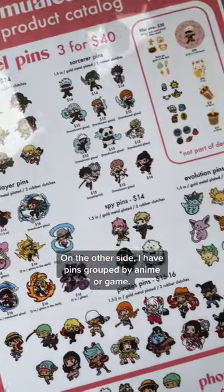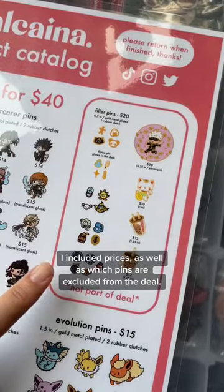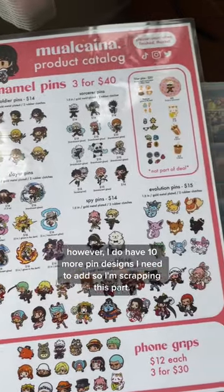On the other side I have pins grouped by anime or game. I included prices as well as which pins are excluded from the deal. I have phone grips listed below; however, I do have 10 more pin designs I need to add, so I'm scrapping this part.